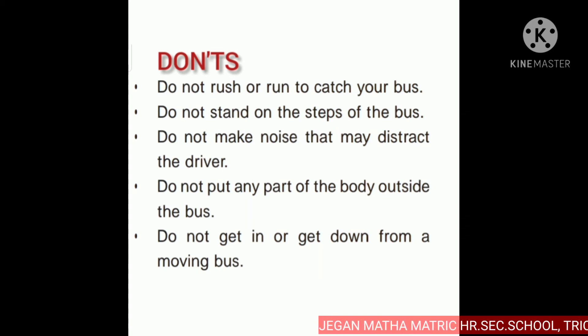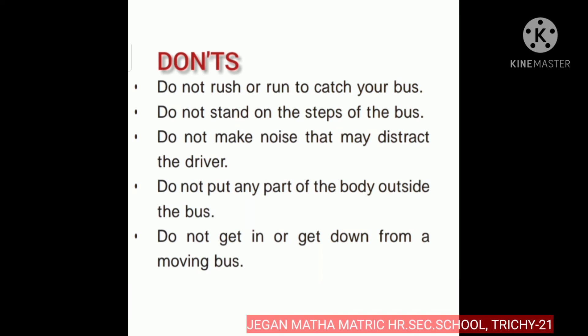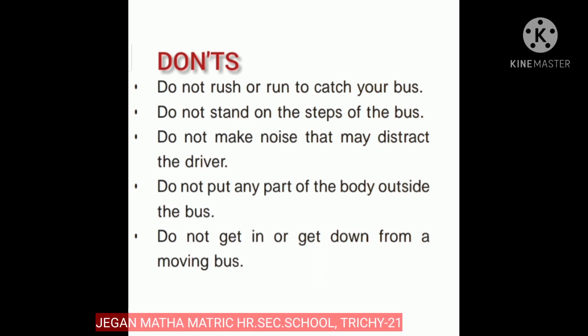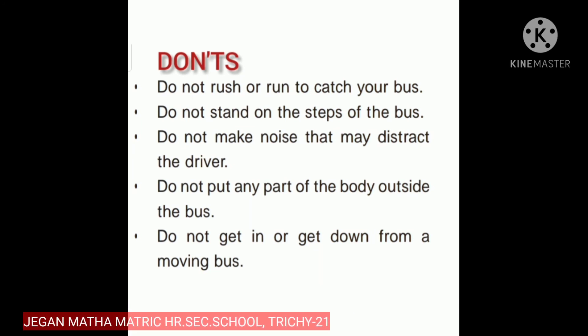Don'ts: Do not rush or run to catch your bus. Do not stand on the steps of the bus. Do not put any part of your body outside the bus. And do not get in or get down from a moving bus. These are things we should not do on the bus.